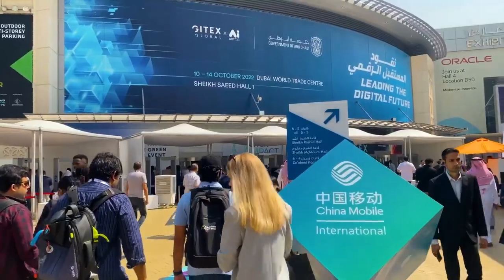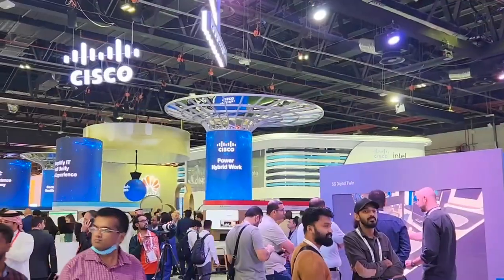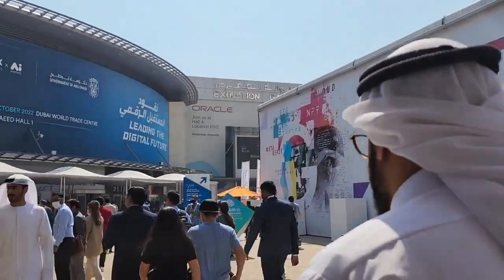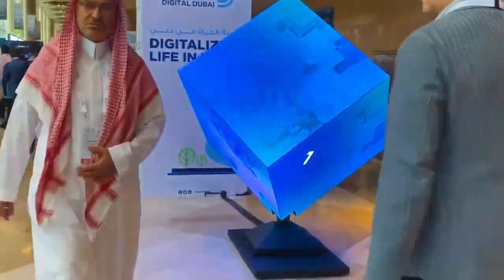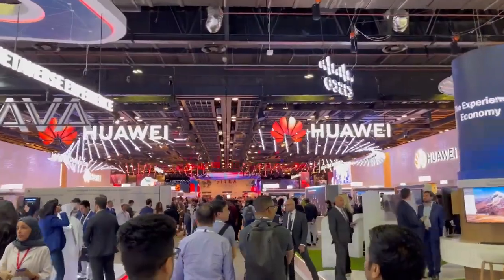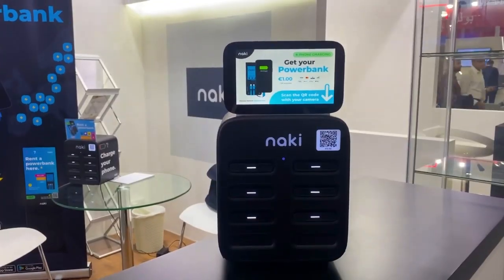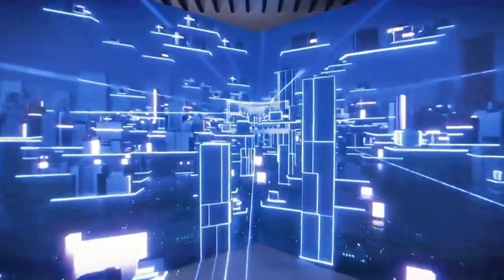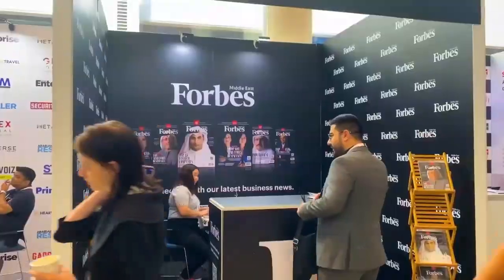The 2022 Gitex Global event had a lot of surprises as nobody expected a company to showcase their first flying car. Yes, that's right. Gitex Global 2022 is already one of the world's largest tech shows, which kicked off on October 10, 2022 at the Dubai World Trade Center. The 42nd edition of this event featured about 5,000 companies and 100,000 attendees from over 170 countries, bringing together the most advanced companies and the best minds to dive deep into diverse technology, which also includes future mobility.